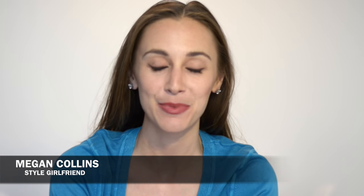Hi guys, it's Megan Collins from Style Girlfriend, back for another episode of Ask Style Girlfriend. As you guys know, we love mail and we love answering your questions, so send them our way. We will try to answer them here as quickly as possible. And today, that question is about summer weddings.